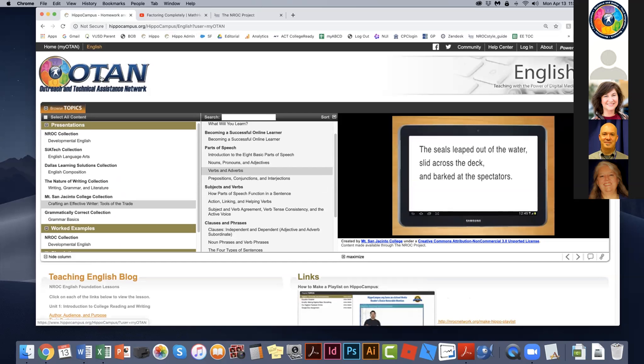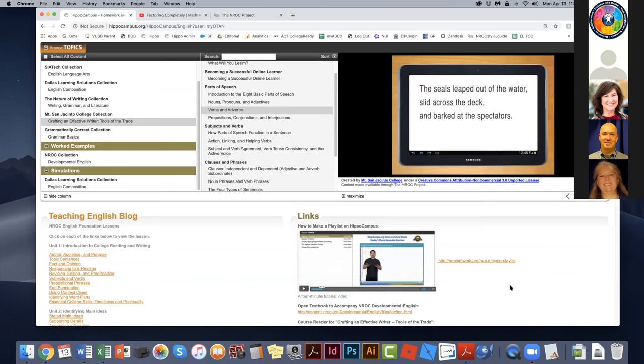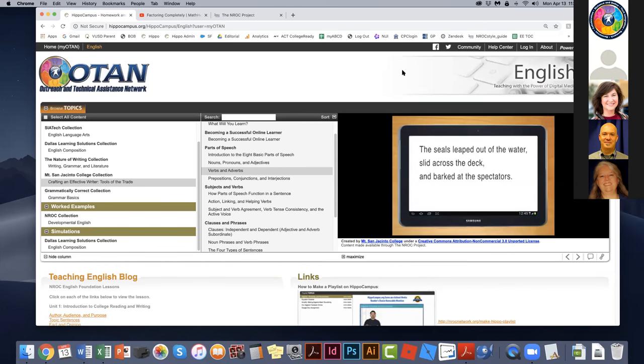We're coming close to the end of the hour, but I want to show how to put multiple items into a playlist. If you forget, below the fold in the right column there's a four-minute video called 'How to Make a Playlist on HippoCampus.' Until now I have not logged in. If I want to make a playlist and save things, I need an account. To do that I go to that black navigation bar in the upper right and click log in.